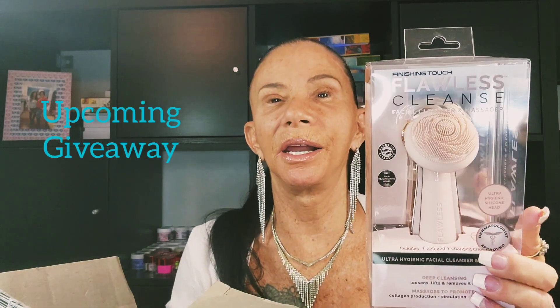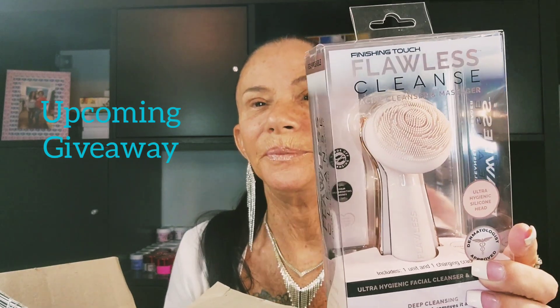After that, I have a surprise upcoming giveaway for the amazing Finishing Touch Flawless Cleanser — Facial Cleanse. Un-friggin'-believable. I bought one for me and my husband. They're 40 bucks. Amazing, amazing, amazing. You charge them — this beautiful rose gold piece, you set it in, put it on charge.